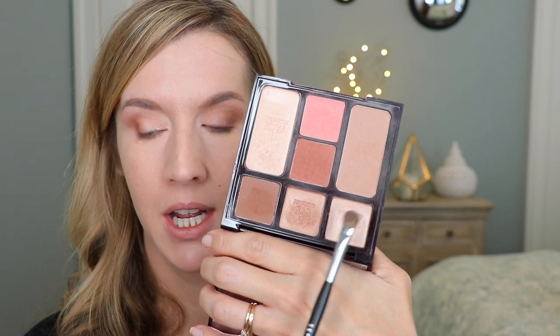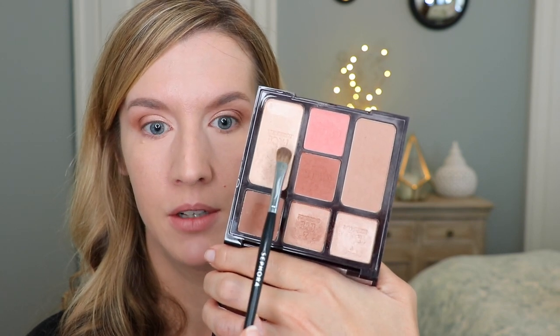If you feel like you need more blending, grab a blending brush — I did need a little blending there. For the brow bone, I'll take either the Enhance shade or the highlighter and apply it to the brow bone. You can also add some highlighter in the inner corner if you want — sometimes I do, sometimes I don't.